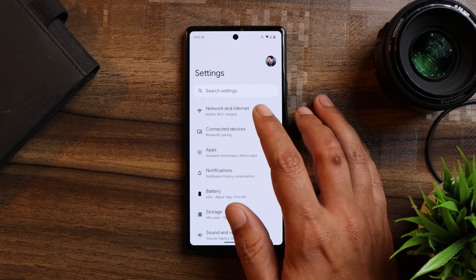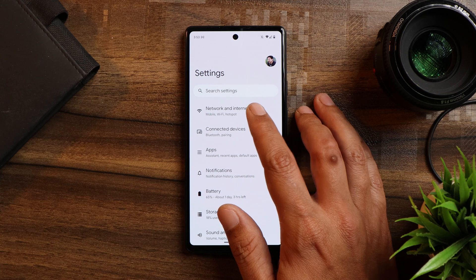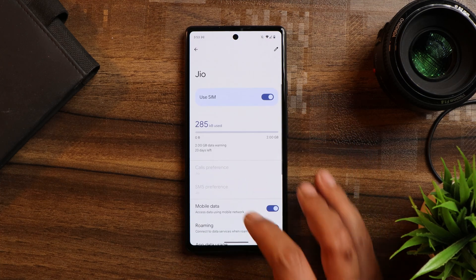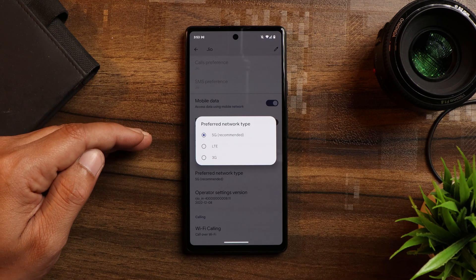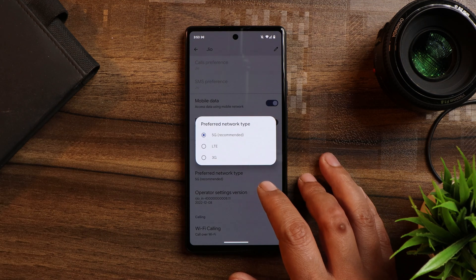5G connectivity was still not available on the January security patch released for stable builds, but on this QPR 2 build we do get support for 5G. As you can see here, 5G is being supported on this particular build. I know Google is a bit late — most other OEMs released this 5G update long back.